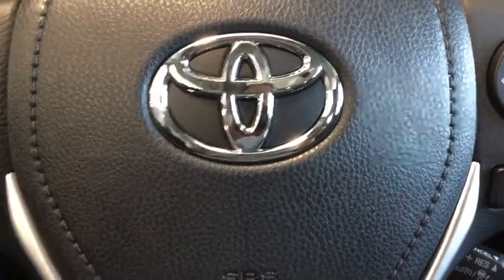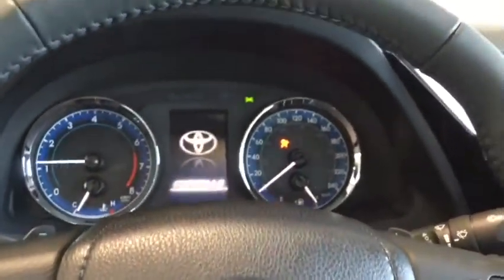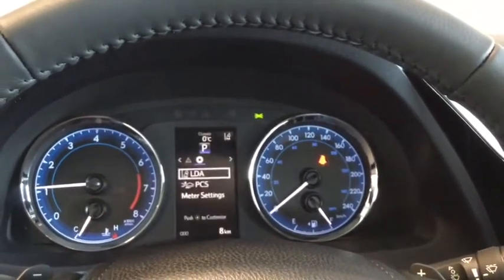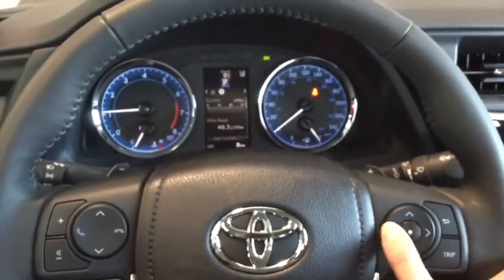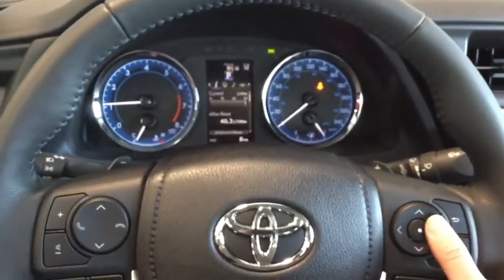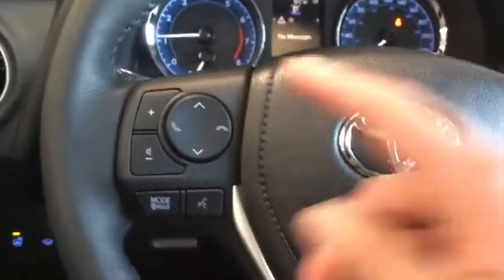Starting up your Corolla is easy with your proximity key — simply put your foot on the brake and hit that push start button. The engine's going to start up and that dashboard's going to light up with that welcome string. Check out that cool ambient lighting. You also do have your multi-information display, which you can control from your steering wheel mounted controls. Right now it was open to your lane departure alert and your pre-collision system as part of your Toyota Safety Sense.